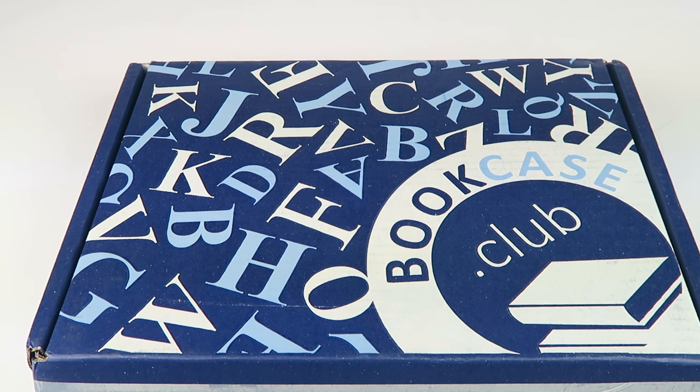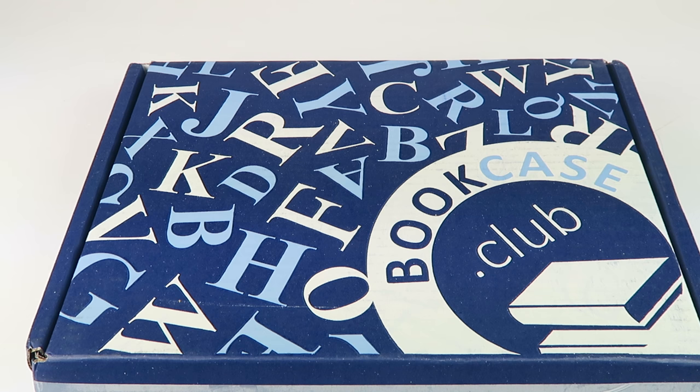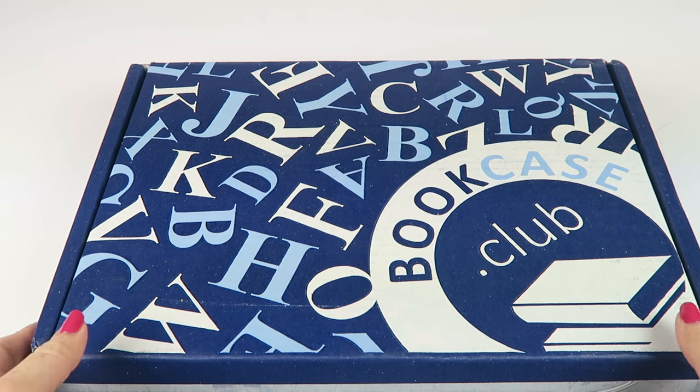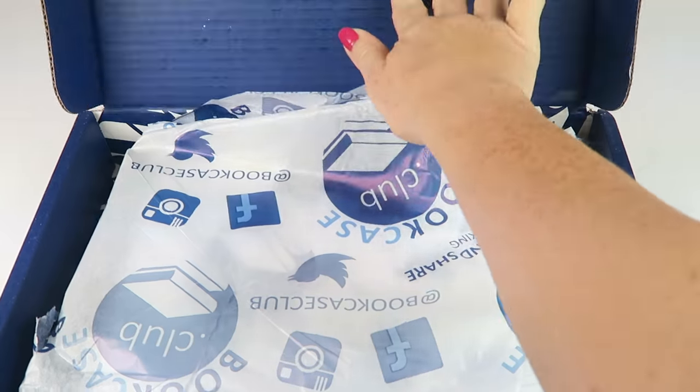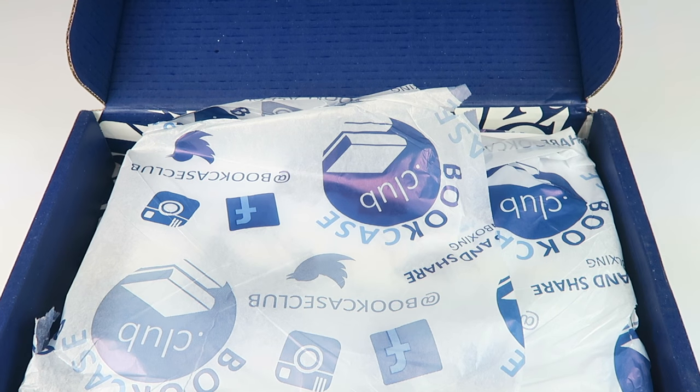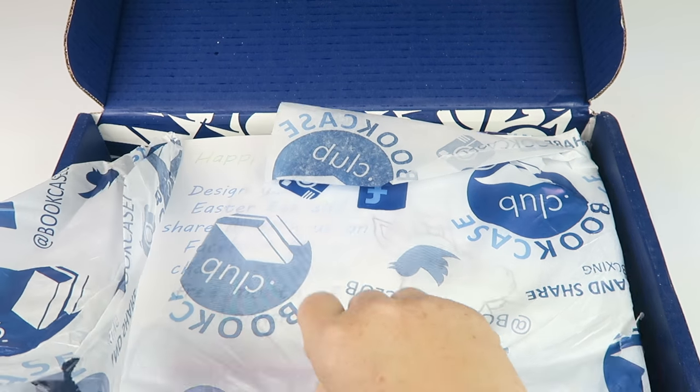This is my unboxing from Bookcase Club for April 2017. This is a book subscription box, and they have a range of different subscriptions. I am unboxing the children's subscription which gets you four books each month for $9.99 plus shipping — shipping is about five bucks, so roughly $14.99 a month. You can now customize your box to the age, and they have different age breakdowns for children, so be sure to check it out if you're interested.